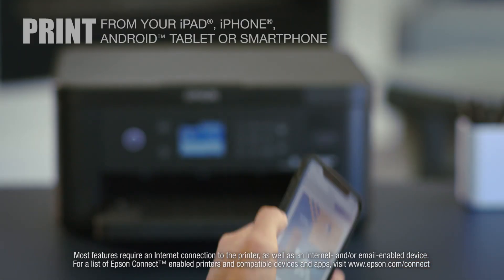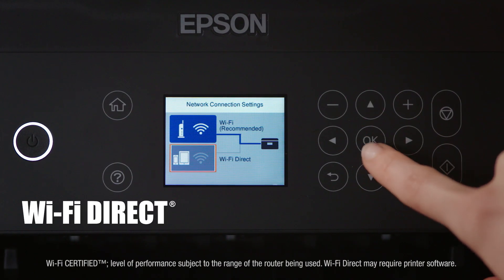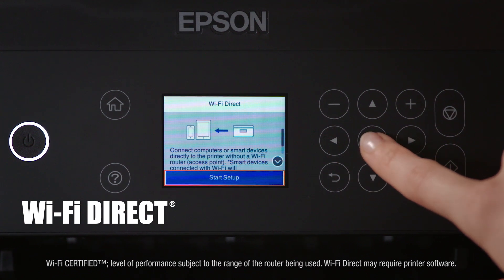The XP5100 enables easy mobile printing from your smartphone or tablet and allows network-free printing from your home computer via Wi-Fi Direct.